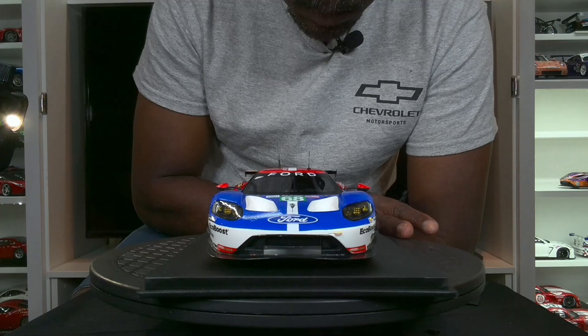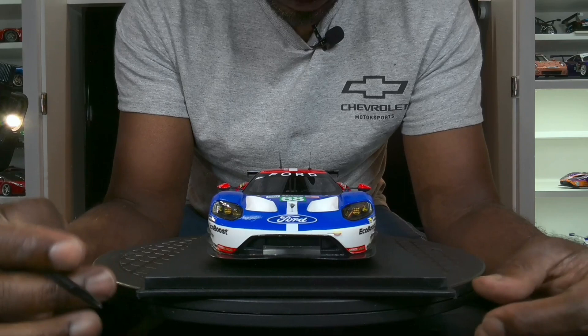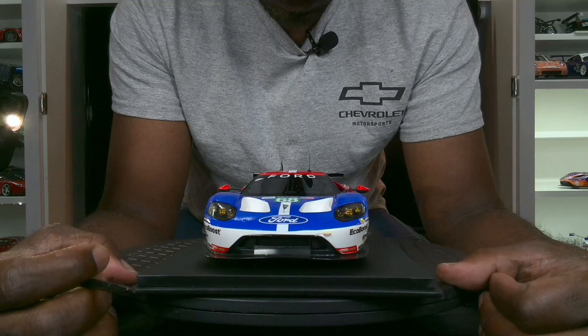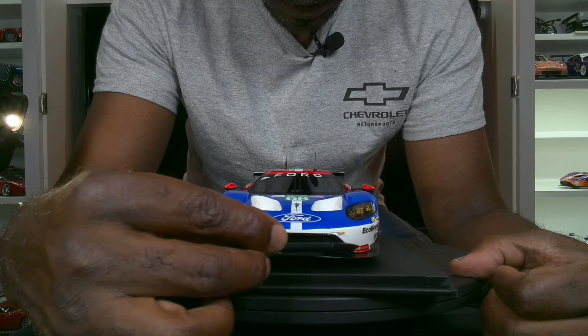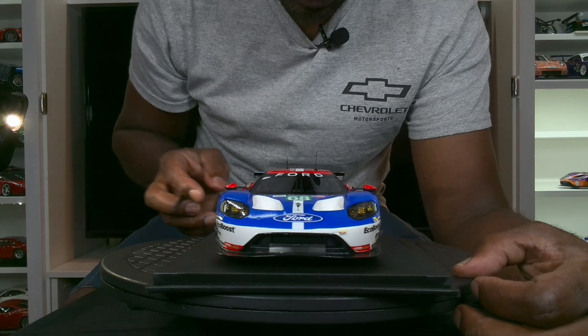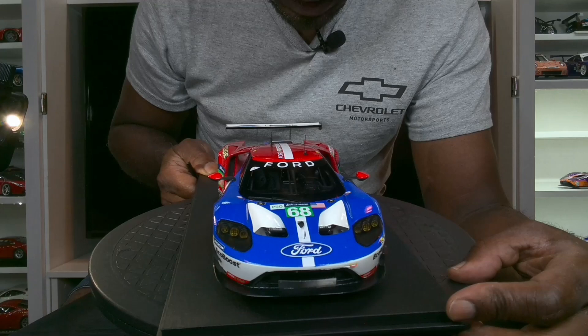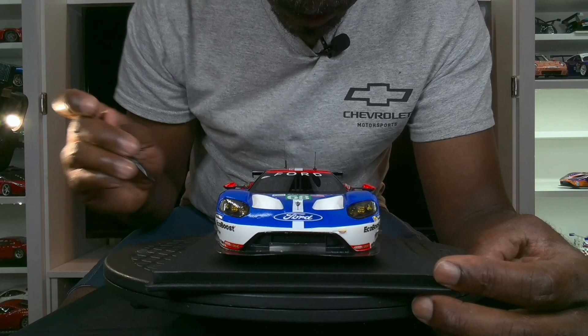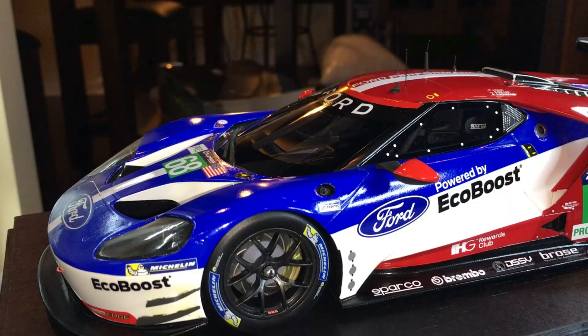The headlight detail is acceptable — it's not the best. If you were to compare this to the Auto Art version, this pales in comparison, but it is acceptable for what it is. You have a carbon fiber front splitter which is pretty decent, and this front grille here is actually perforated — pleasantly surprised at that.